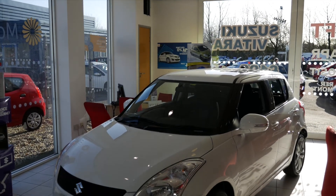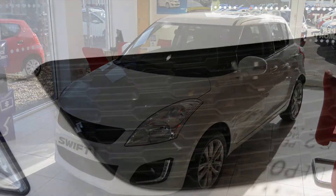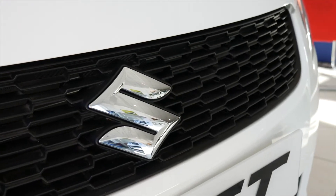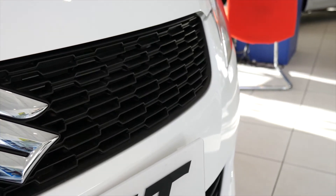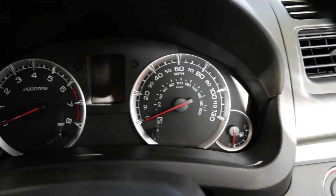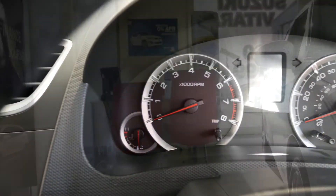Head turning from every angle, the sporty looking Swift hatchback gets attention wherever it goes. Great fuel economy keeps fuel costs to a minimum, while a Euro NCAP 5 star rating means it's one of the safest cars on the road. Then there's the Swift's sharp handling and innate responsiveness, making this compact car so much fun to drive, you might not want to get out.